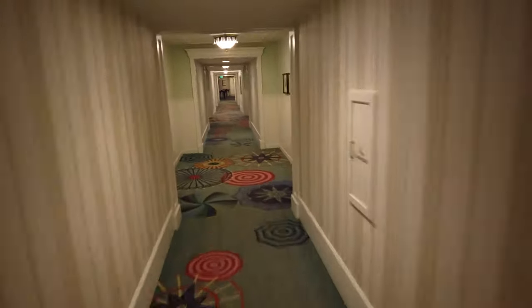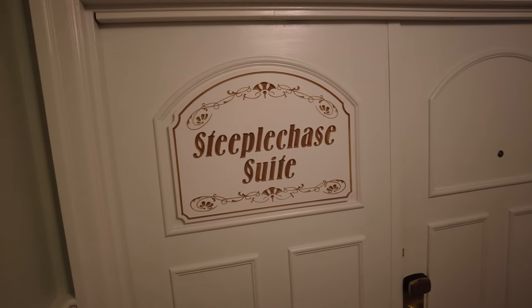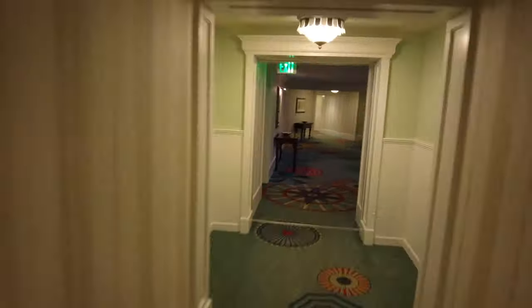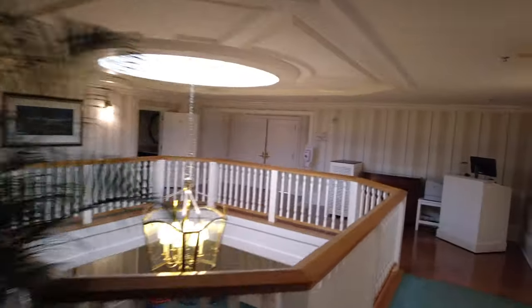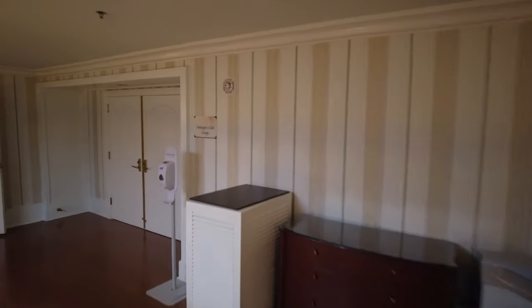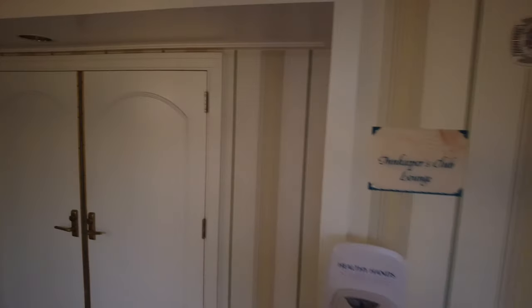Here's one of the suites — the Steeplechase Suite — right through these doors. And here we are: right across from our room is the Innkeepers Club lounge. Now this isn't operating right now, but you would go through these doors and have some food and drinks.